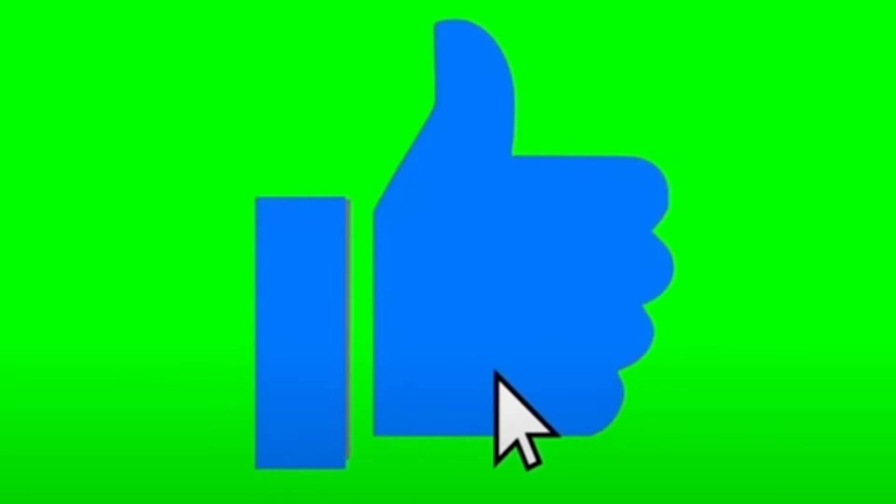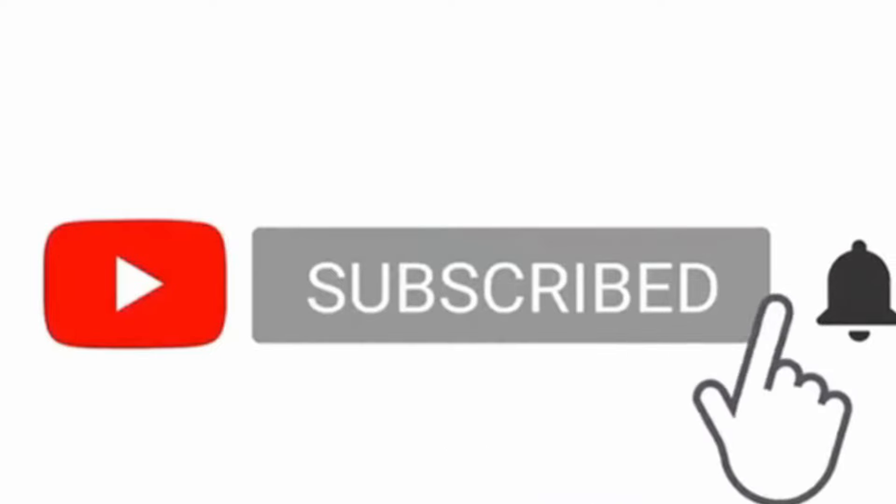Like and subscribe to the bell icon, try and subscribe to the channel. Remember to watch this video from start to finish — don't skip through the video. You're a part of the awesome squad.